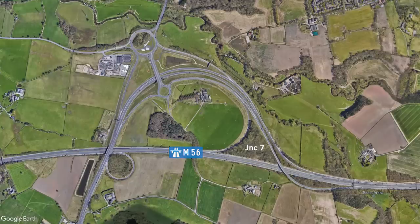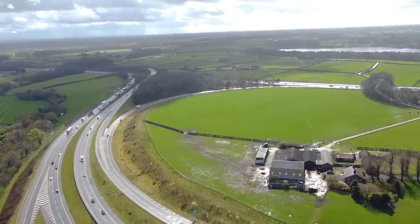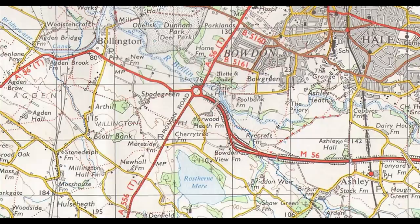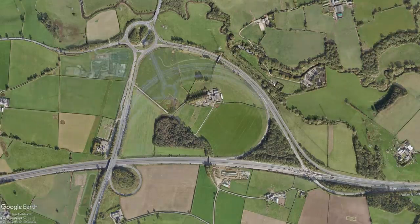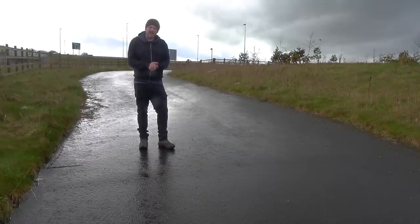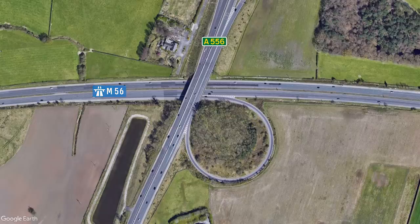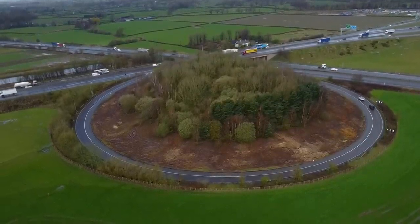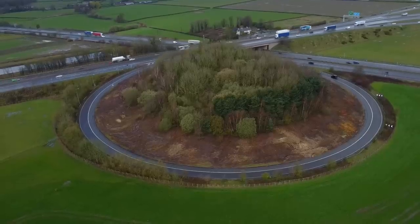Junction 7 is another junction with a bit of an odd layout — it's becoming quite apparent that the M56 road planners enjoyed their crack. The M56 used to terminate at the roundabout here before it was extended to the west in 1974. The junction layout was much simpler back then and stayed that way until around 2017, when it was reworked following upgrades to the A556. Junction 8 is nowhere to be seen at first glance — you'll actually find junction 8 at junction 7. It turns out that a small looped slip road connecting the A556 with the M56 was junction 8, but following the A556 upgrades and junction 7 redesign, junction 8 quietly disappeared and is now considered part of junction 7.